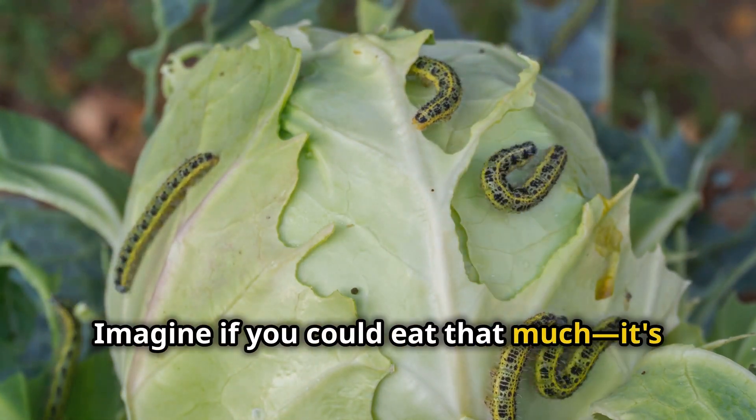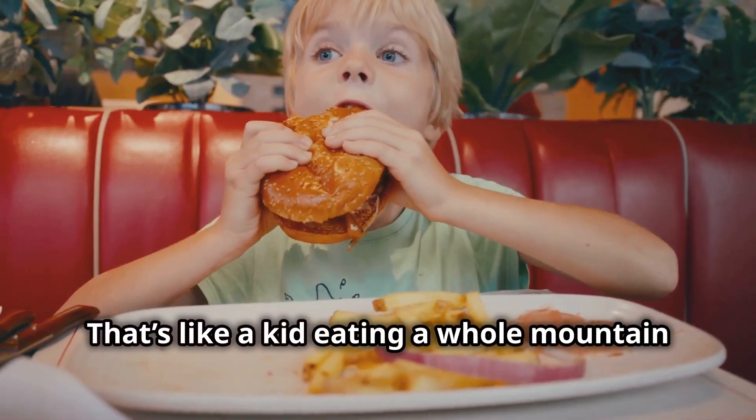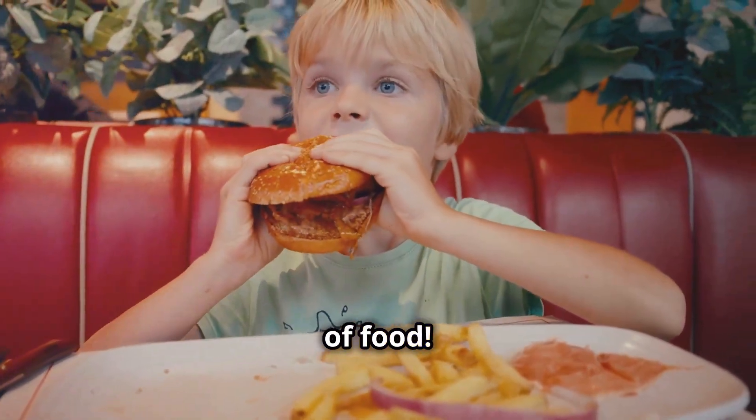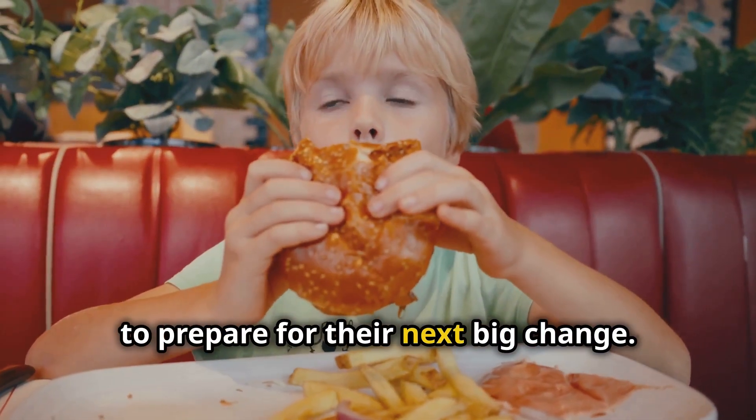Imagine if you could eat that much — it's like a kid eating a whole mountain of food! It's hard to believe, but that's what these little creatures do to prepare for their next big change.